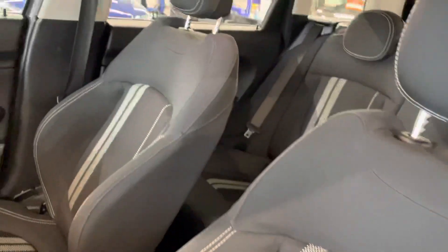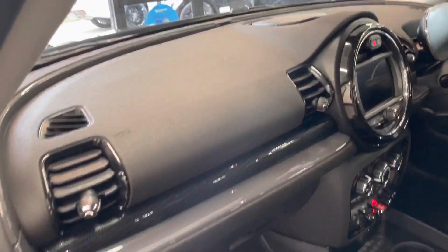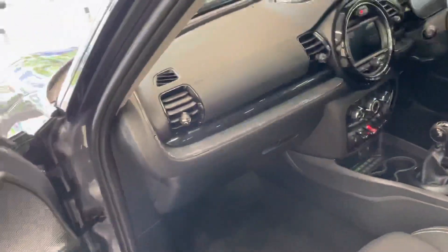The seats are nice and clean as you can see — it does have the sports seats as well. The dash is all nice and clean too. The car's been fully valeted by Rushmores.